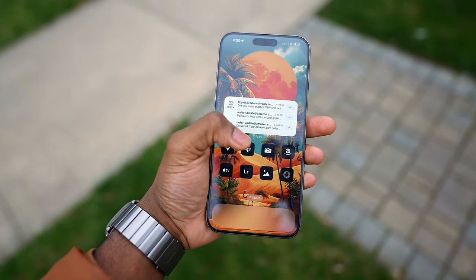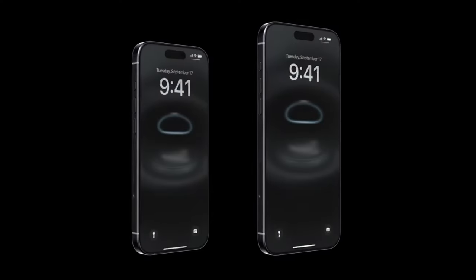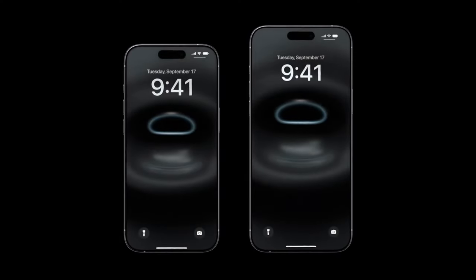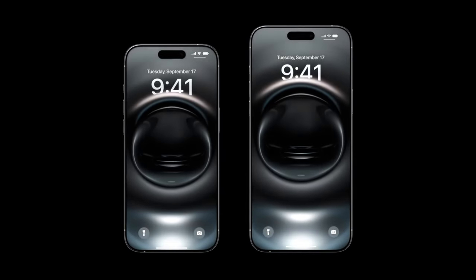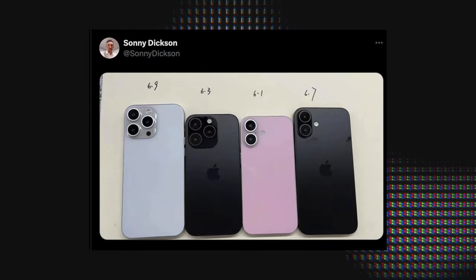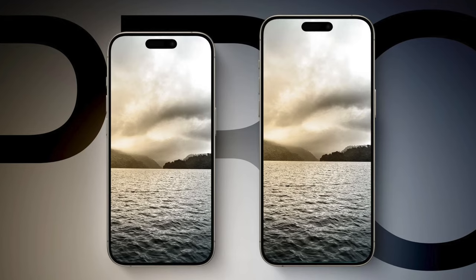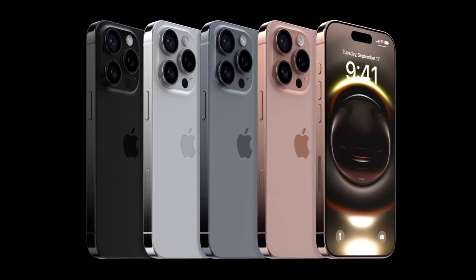In terms of the display, the 16 Pro and Pro Max are getting a bit bigger: the 6.1-inch Pro becomes a 6.3-inch display and the 6.7-inch Pro Max becomes a 6.9-inch display. The regular iPhone 16 and 16 Plus will keep the 6.1 and 6.7-inch sizes respectively. The bigger screens are reserved for Pro models, and Apple is also reducing the bezels even further.